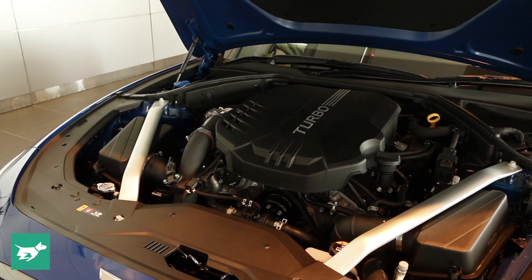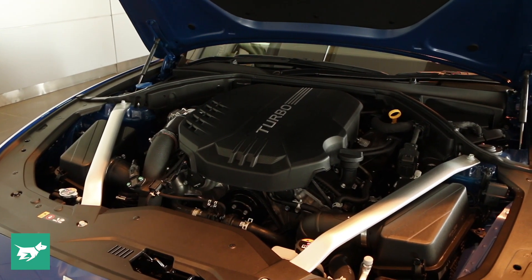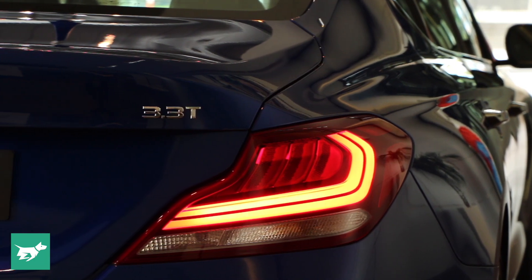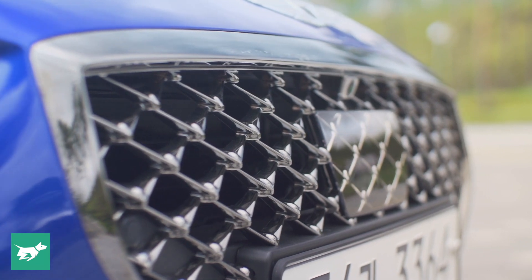Sound aside, the V6 will be plenty powerful, able to dispatch the 0-100 sprint in 4.7 seconds. We're only getting the rear-drive version here in Australia, which should mean it's plenty of fun given Hyundai's good understanding of the Australian preference for a more progressive stability control tune.